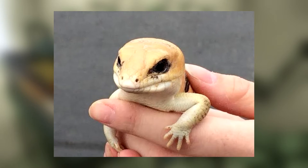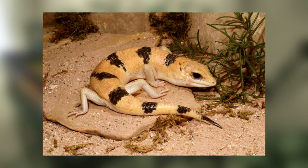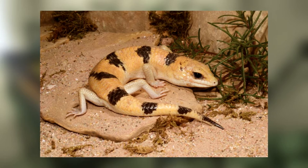The Peter's Bandit Skink is light nougat with black blotches along the dorsal scales and a white underbelly. They have pitch black eyes that make it difficult to tell whether they're nocturnal or diurnal — they are nocturnal.